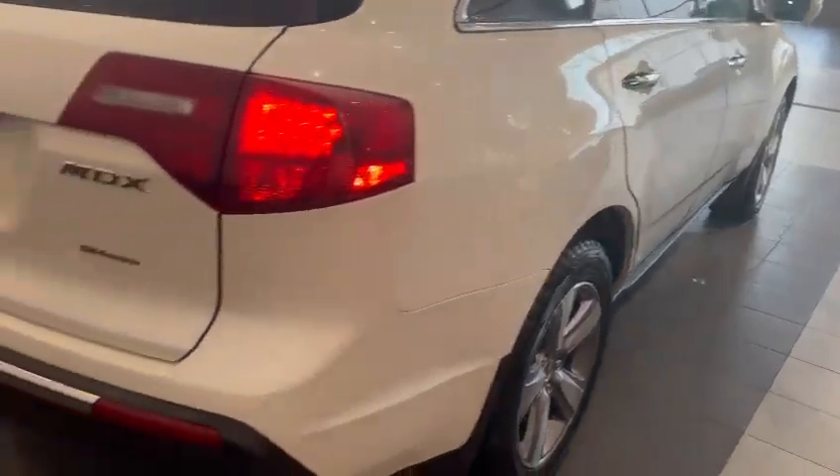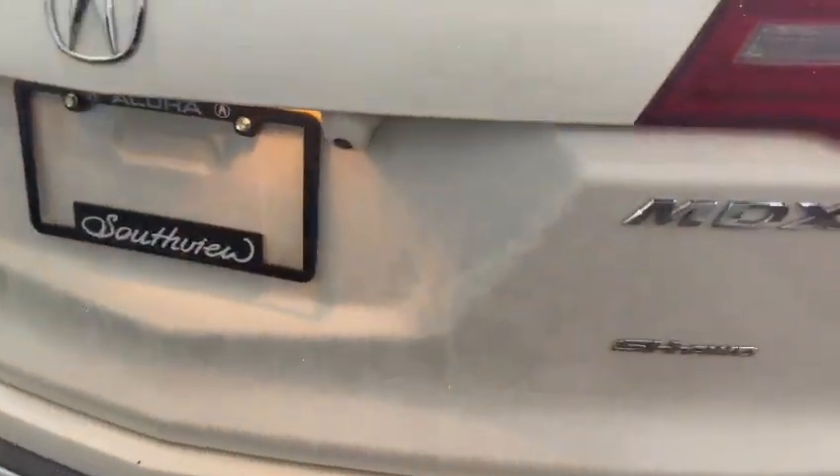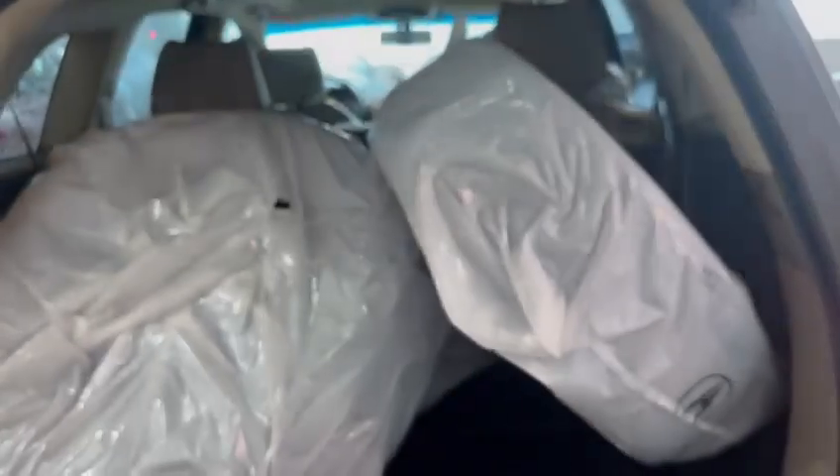It's a very clean, very well maintained vehicle. This one does come with the super handling all-wheel drive, nice backup camera right down there as well. This one also does come with the summer set of tires and they are on rims, so it's a nice little plus for you. Power liftgate right there.